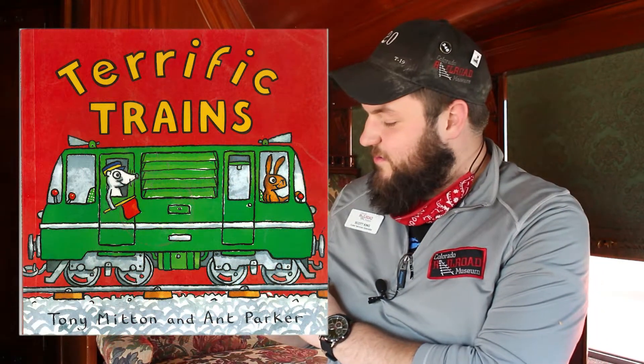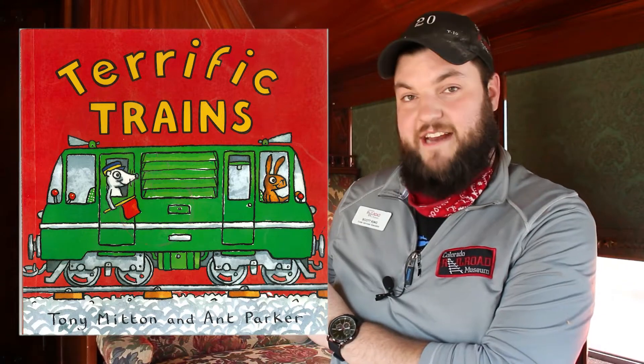Hello everyone, Scott here with another story time. Today's story is Terrific Trains by Tony Mitten and Ant Parker.